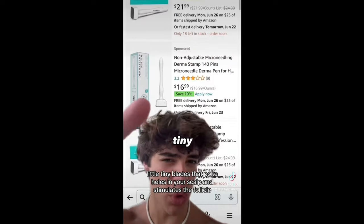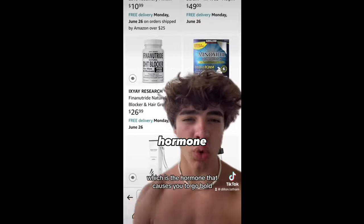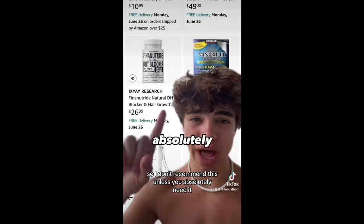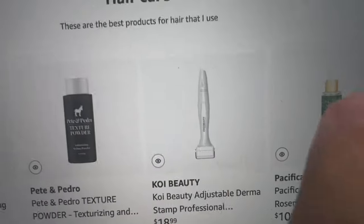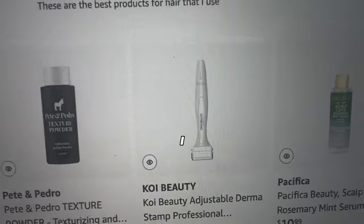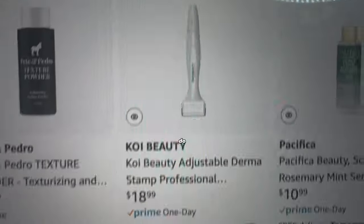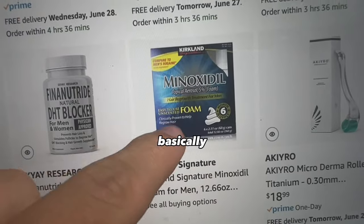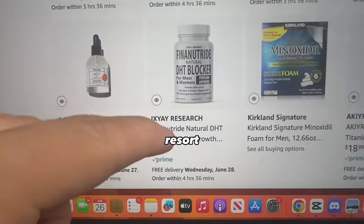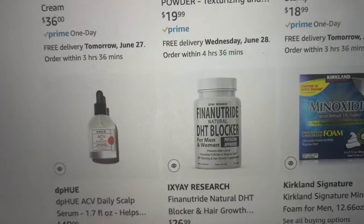The next thing is a derma stamp — it has little tiny blades that poke holes in your scalp and stimulate the follicle. As a last resort, you can take finasteride, which blocks DHT, the hormone that causes you to go bald, but it messes with your hormones so I don't recommend it unless you absolutely need it. The derma stamp should be your first resort — it'll thicken your hair naturally, leave permanent results, and all you have to do is poke tiny little holes in your scalp. You can adjust the blade length to whatever you're comfortable with. The second thing, if the derma stamp alone doesn't work, is minoxidil. Combine the derma stamp and minoxidil together and you're basically guaranteed not to go bald.